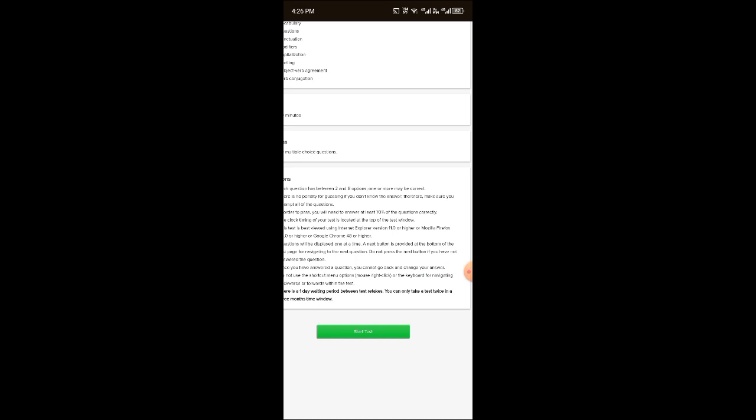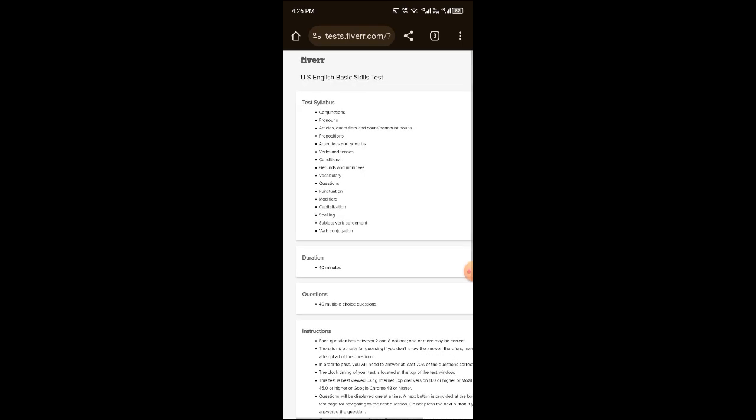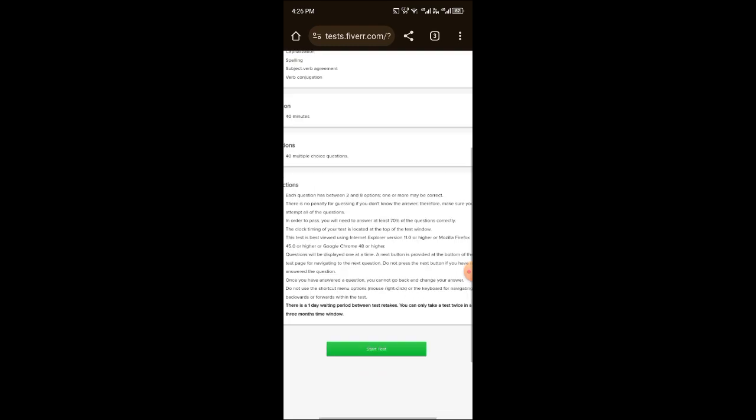If you fail the test, you will be given instructions after. After reviewing the instructions, this is your syllabus. It is simple. You just have to scroll down and click on 'Start Test'.